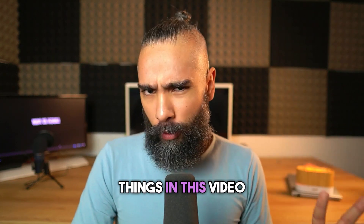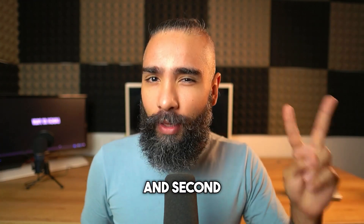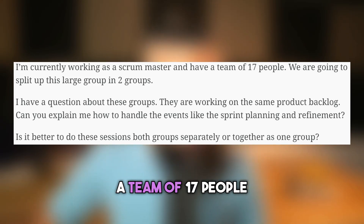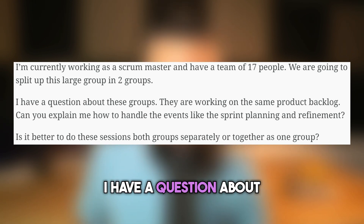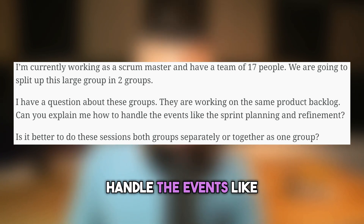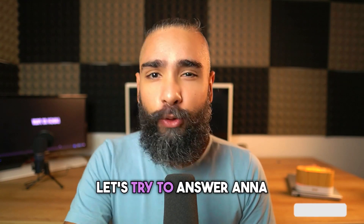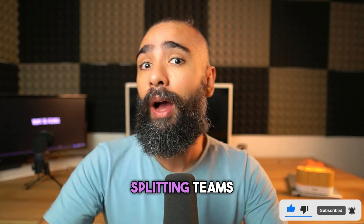In this video, I'll talk about two things: first, why and how to know if you need to split your current Scrum team, and second, how to do it effectively. A few weeks back, I got an email from Anna: 'I'm currently working as a Scrum Master and have a team of 17 people. We are going to split this large group into two groups. Can you explain how to handle events like sprint planning and refinement? Is it better to do these sessions separately or together?'